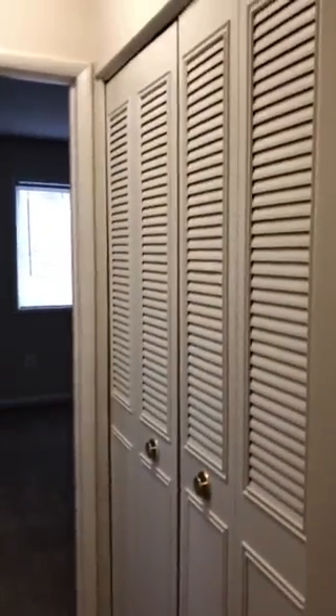Here's one of the bedrooms with more window space and more closet space.